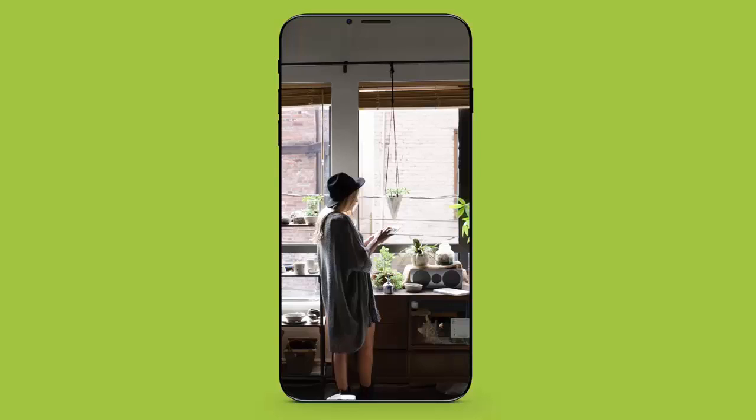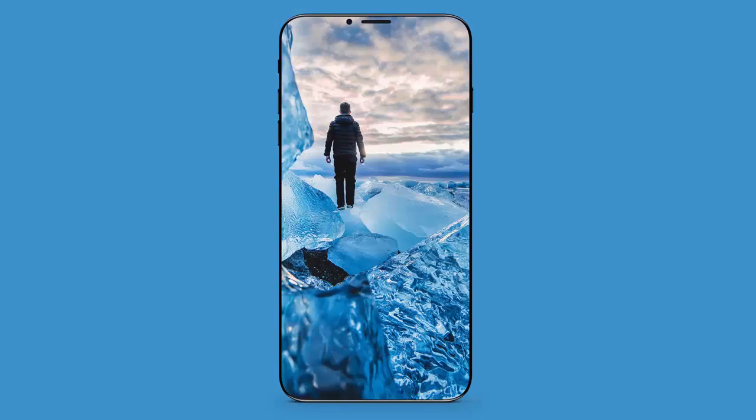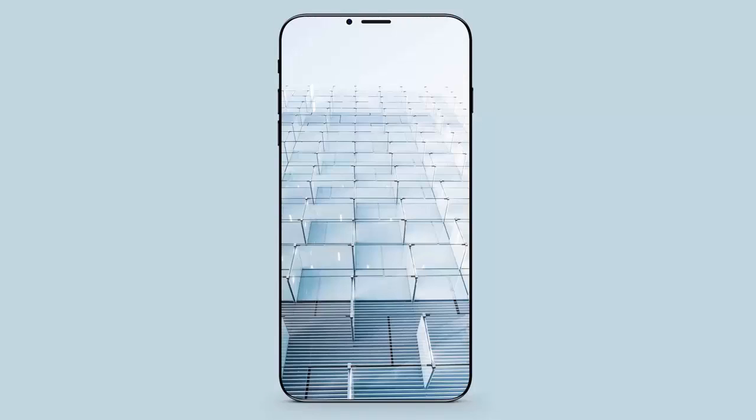With the iPhone 8 release date now just a few months away, it appears that the vision of the perfect iPhone design will soon become a reality.